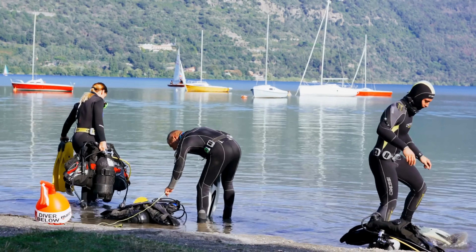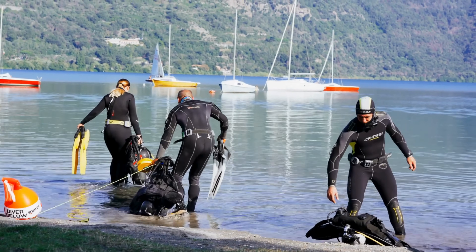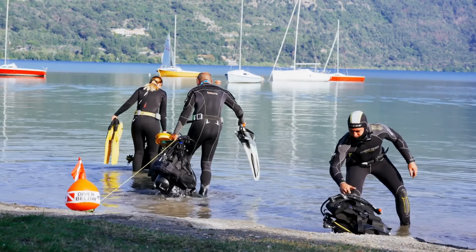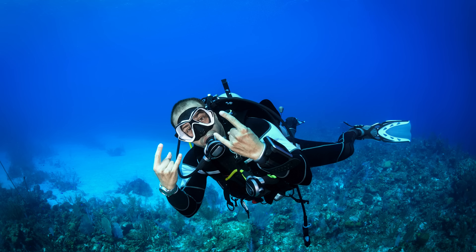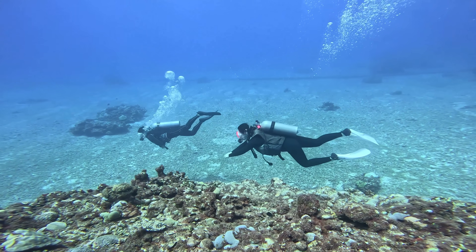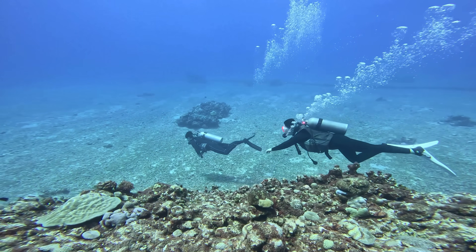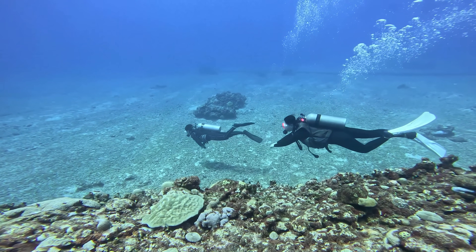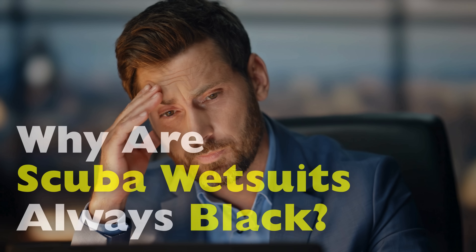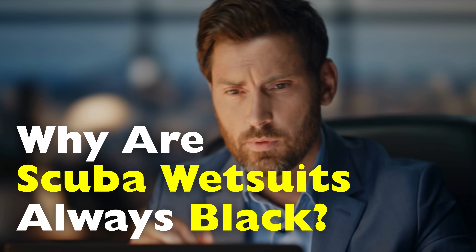Before you ever slip beneath the surface of the ocean, there is one detail almost every diver notices, whether consciously or not. Scuba wetsuits are nearly always black. In a world filled with vibrant coral reefs, neon fish, and shimmering blues, the diver appears wrapped in darkness, like a shadow moving through the water. This choice seems almost counterintuitive. Why not bright colors for visibility or stylish patterns for personality?